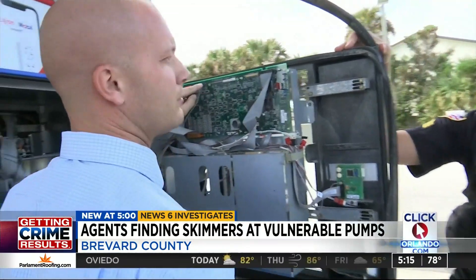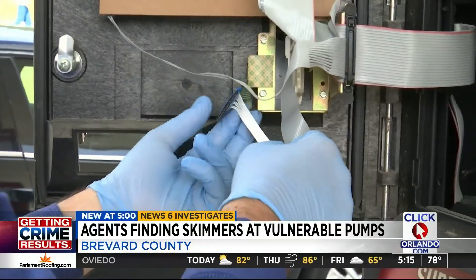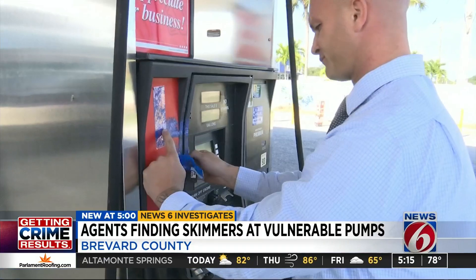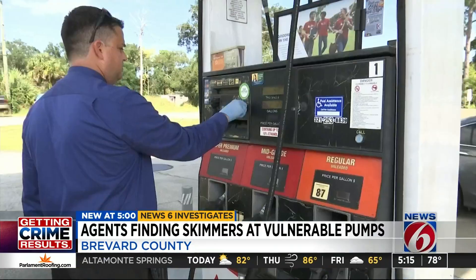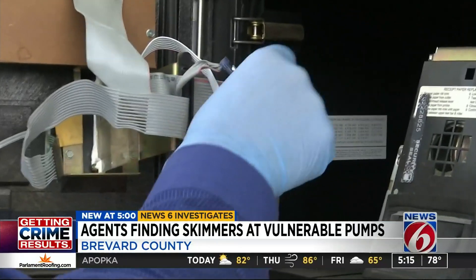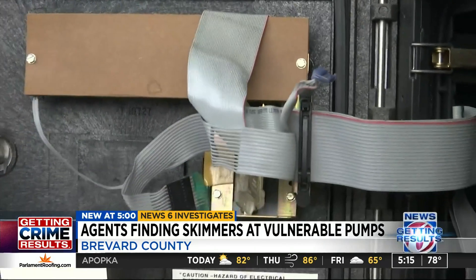So it was no surprise that investigators found not one but two skimmers on this day hidden inside the guts of the pumps — stealthily stealing credit card numbers all day long. Pull the blue piece off and that's going to be your pin capture. The skimmers were found on the same old vulnerable pumps where they usually find them.